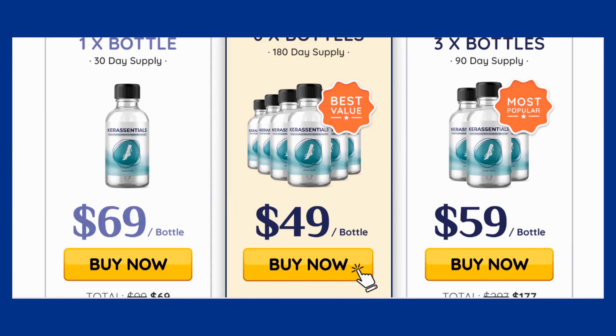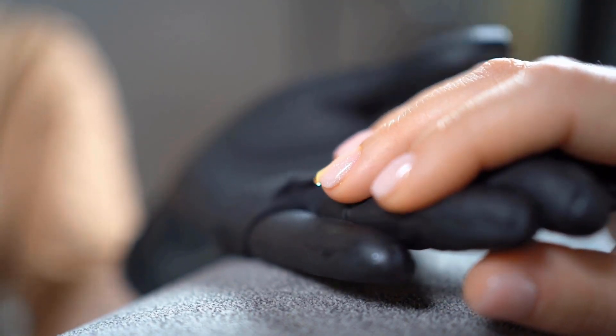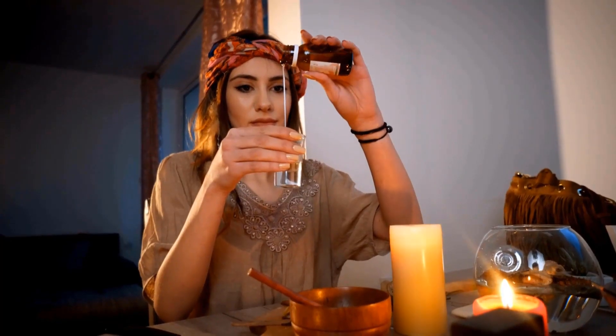Also, for Care Essentials to work, you need to take the treatment seriously. You need to take it every single day. Users should apply the formula daily after a shower to nourish the nail bed and strengthen the nails, or else you won't see great results. You can see the initial results in the first month, but most people have better results after three months using this product.